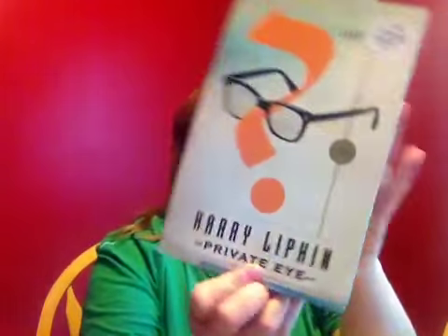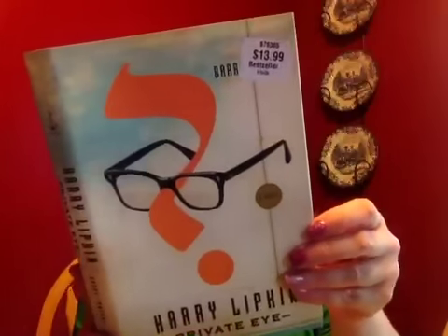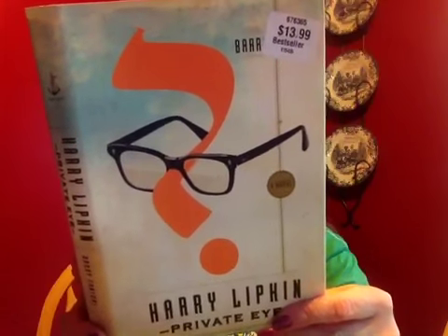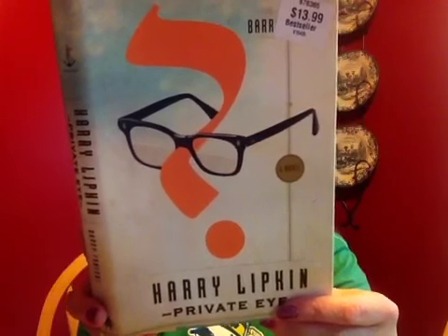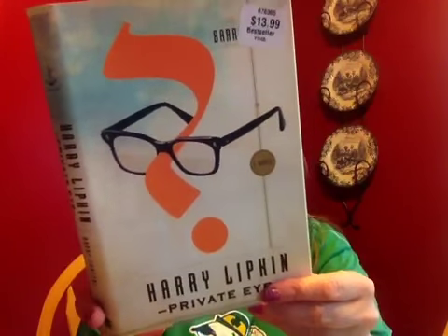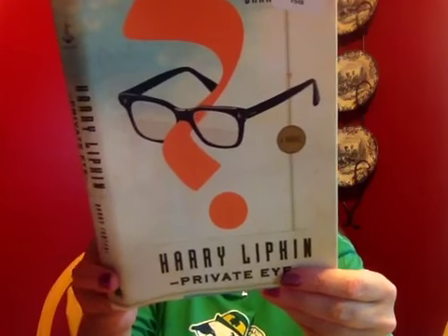And then Private Eye by Harry Lipkin — this is about an 86-year-old private eye in Miami who's working a client whose priceless jewels are being stolen. Any of the suspects could be the chauffeur, the butler, the maid, the chef, or the gardener. So that should be fun to read. And then the last thing I purchased was a book by George Lee.